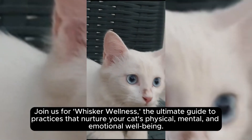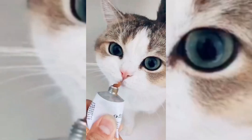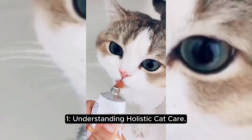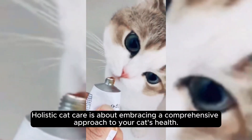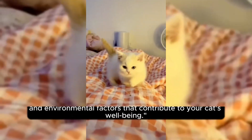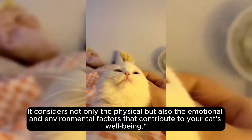Let's embark on a holistic journey together. Section one: understanding holistic cat care. Holistic cat care is about embracing a comprehensive approach to your cat's health. It considers not only the physical but also the emotional and environmental factors that contribute to your cat's well-being.